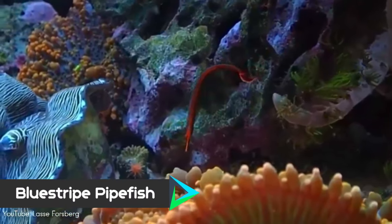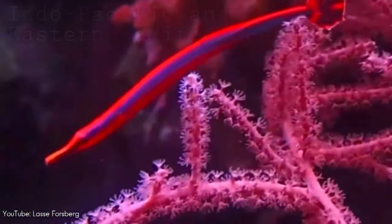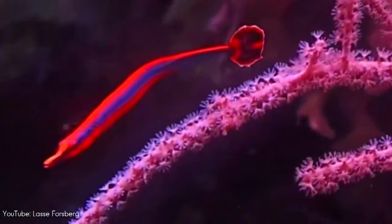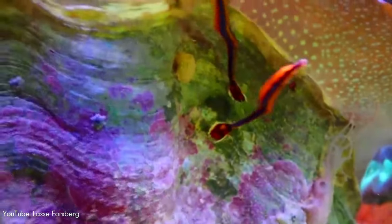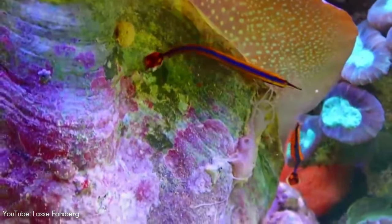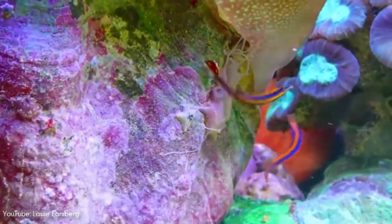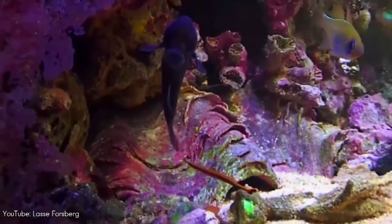Number 4. Native to the Indo-Pacific and eastern Pacific oceans, the blue-striped pipefish is the smallest of the reef pipefishes available in the aquarium hobby. Despite its small size and beautiful coloration, this species is famous in the hobby for removing parasites from other fishes, by setting up cleaning stations near cave and crevice entrances.